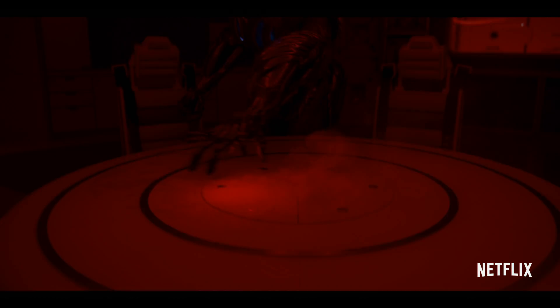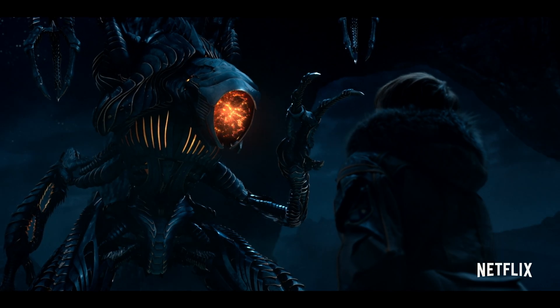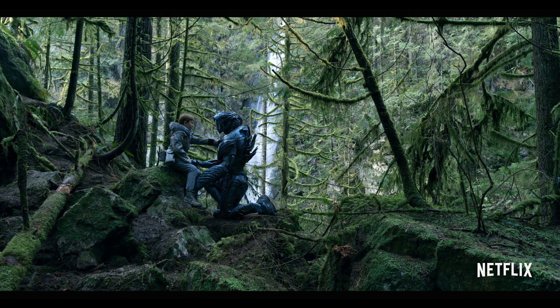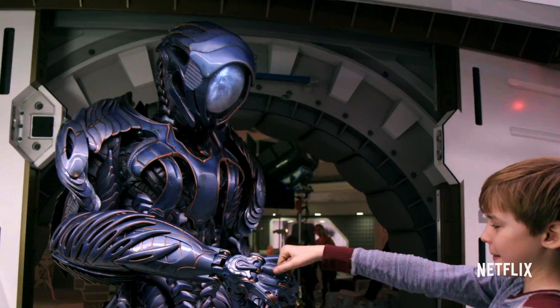The robot is huge and it's terrifying, but it's also a beautiful piece of machinery. And I love to just watch how it moves. The more I looked at him, the more I thought, this could be my best friend.